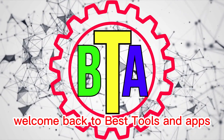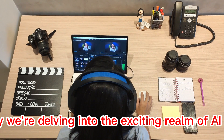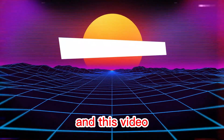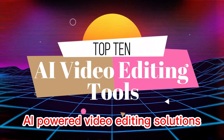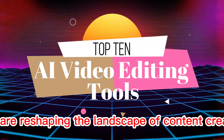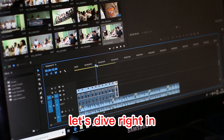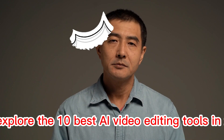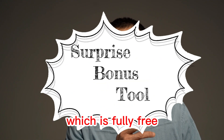Welcome back to Best Tools and Apps. Today, we're delving into the exciting realm of AI video editing tools, where innovation meets efficiency. In this video, we'll immerse ourselves in the world of top AI-powered video editing solutions that are reshaping the landscape of content creation. Let's dive right in and explore the 10 Best AI Video Editing Tools in 2023. Remember not to miss my favorite last bonus tool, which is fully free.